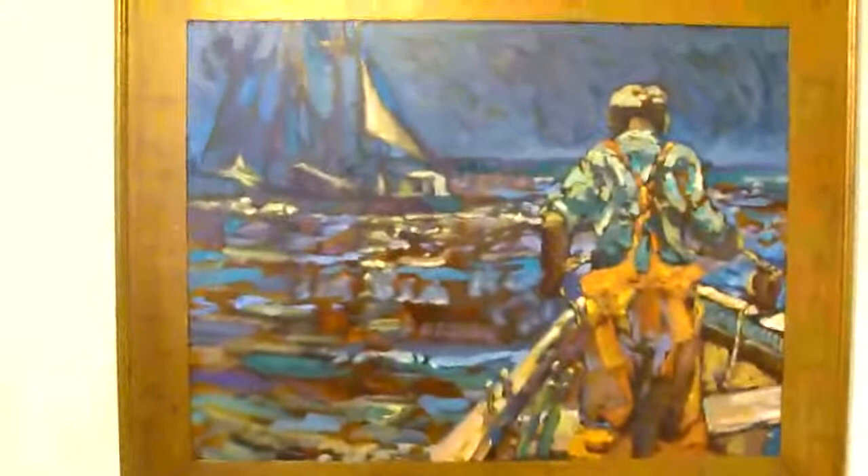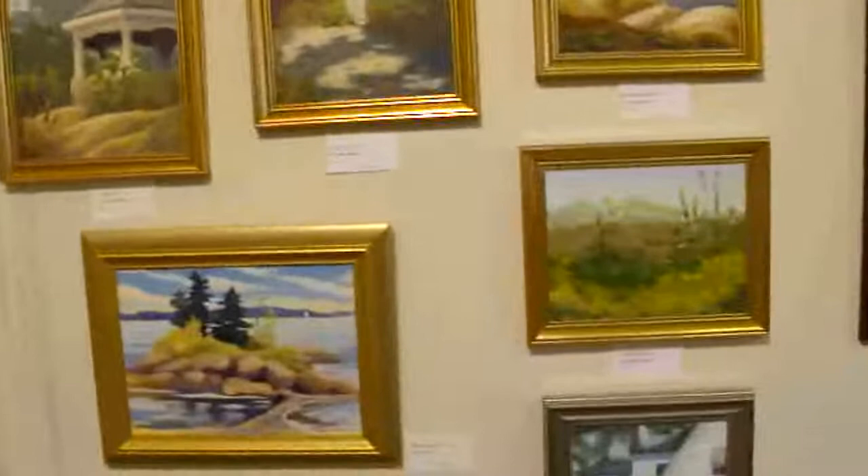And then over here we start with the paintings, the artwork. Heidi Zander — this is one of the biggest pieces here. She has a gallery in Rockport. It's very cool. And we have Martha Ingalls and Kathleen Miller.